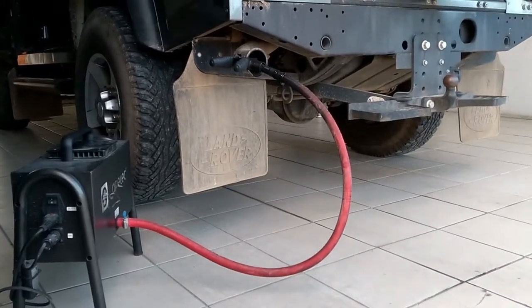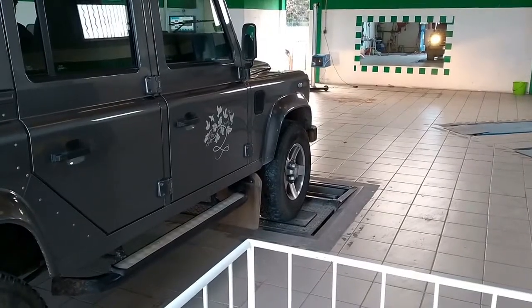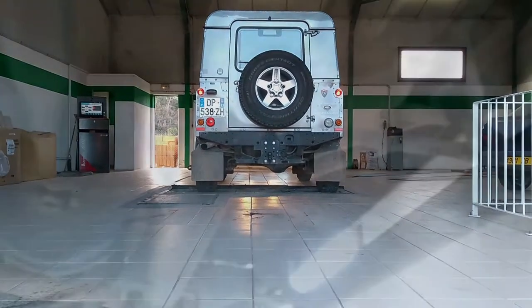I'm gonna have a quick look underneath when he puts it on the ramp, just so we can have a look underneath there. But I think it's gonna be just fine. Emission test — that looks green to me. There you go.